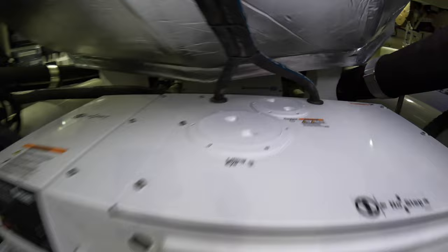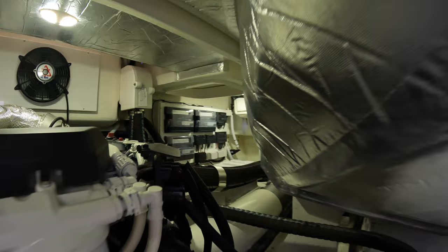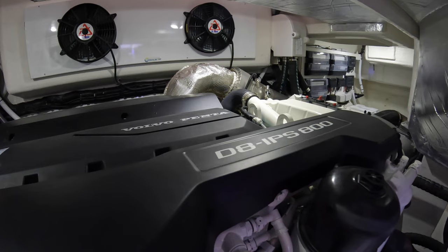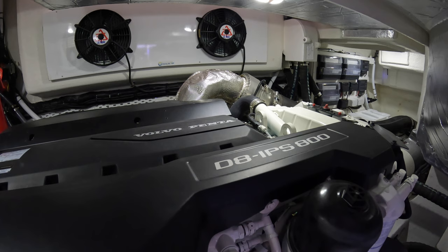The first thing you'll notice is the Cummins generator. You can barely see the Seakeeper stabilization system back there — it's a Seakeeper 6. This space is taken away from the tender garage, but that's why they added those extra hatches on either side so you can still fully access all the equipment. This specific model has a pair of Volvo Penta D8 IPS 800s, 600 horsepower each, with a top speed of about 34 knots. You can cruise at 25 knots with a 300 nautical mile range — that is the upgraded option. Standard is a pair of IPS 700s, which are about 550 horsepower each.